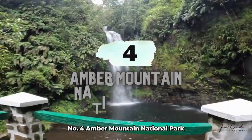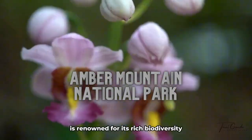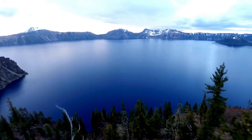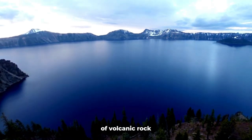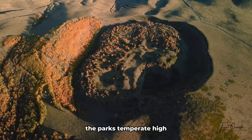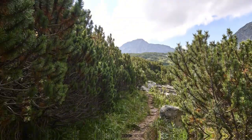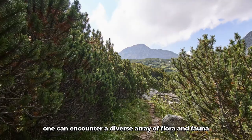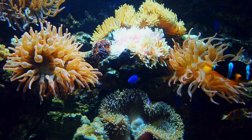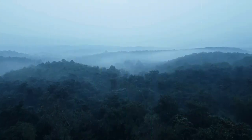Number 4: Amber Mountain National Park. Located in the northern part of Madagascar, this volcanic massif is renowned for its rich biodiversity and stunning landscapes, including pristine waterfalls and crater lakes. The park resides on top of a mountain of volcanic rock, making it ecologically distinct from the surrounding lowlands, with a temperate high-altitude climate and an average rainfall of 141 inches per year. Hiking through the trails, one can encounter endemic species found nowhere else on Earth.